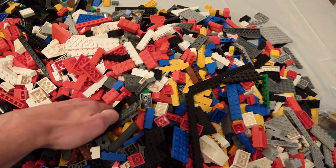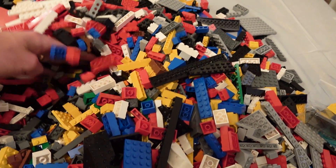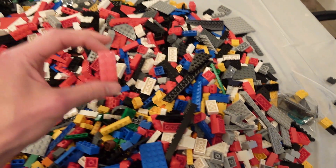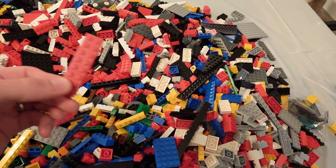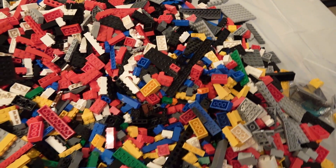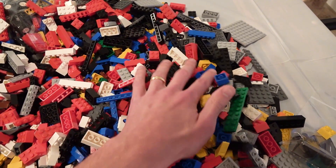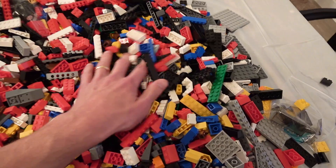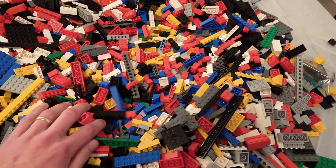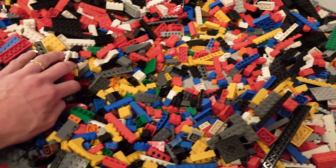Look at this pile — look how deep it is. My whole hand goes into the pile. There's just color galore in here. There's a lot of two-by-four, two-by-eight, two-by-six bricks. A lot of people don't know what to do with that type of stuff, but I actually have a huge project coming up. It's going to be a community-based project for the new Lego room that involves a lot of those two-by-four, two-by-six, two-by-eight bricks.